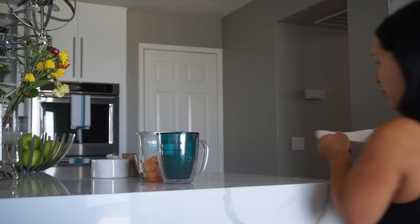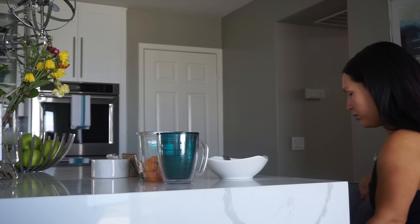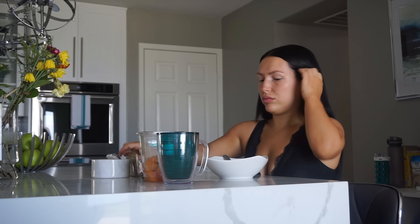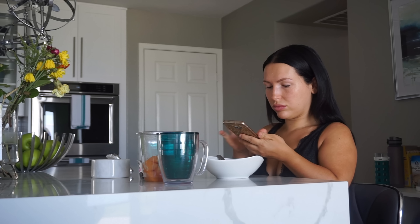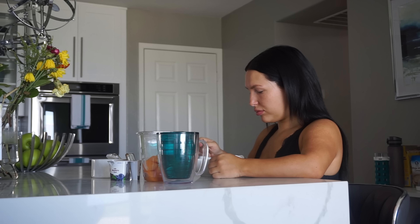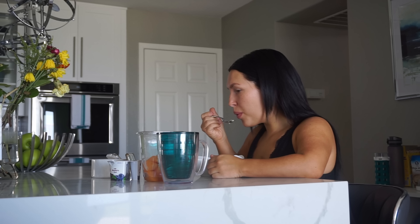Now my oatmeal is ready and I'm ready for breakfast. During breakfast time I usually watch YouTube — different channels, sometimes it's makeup, sometimes it's a vlog. Everything that you can find on my channel is pretty much the type of videos I'm usually interested in.